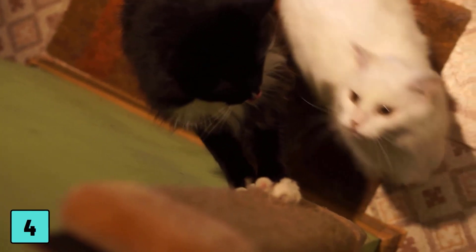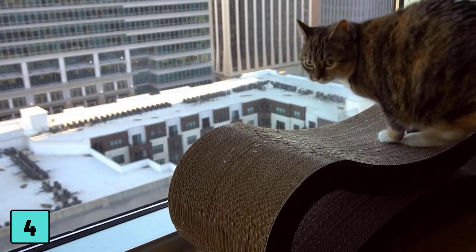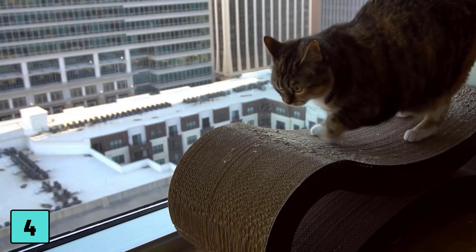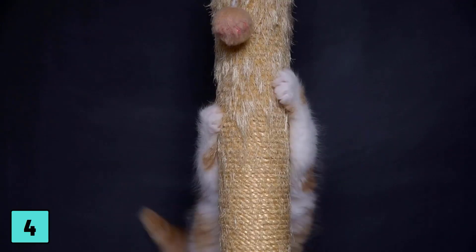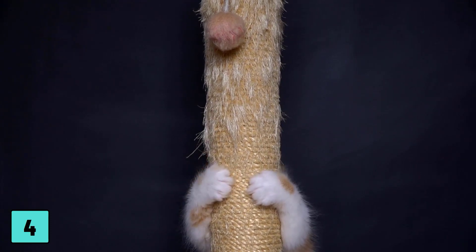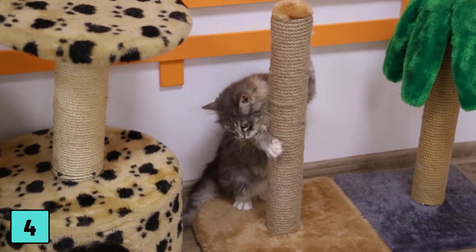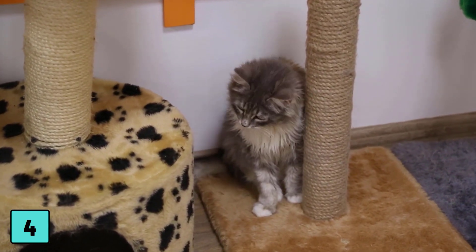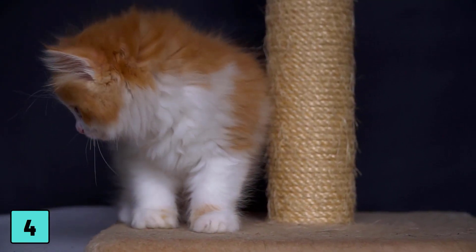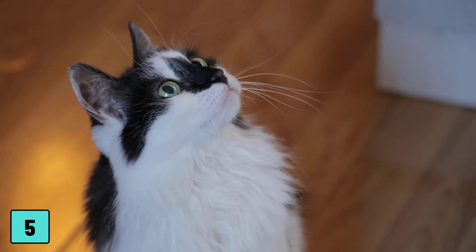Number four: let your cat scratch. If you own a cat, you almost certainly have scratch marks in your home. Cats like to scratch — it's a natural behavior they use to mark their territory, keep their claws in shape, and stretch their bodies. Keep your cat from scratching your sofa by providing multiple scratching surfaces. Some cats like vertical surfaces while others prefer horizontal ones. Also try to vary the scratching material — sisal rope, carpet, and cardboard are just a few of the options you can try.